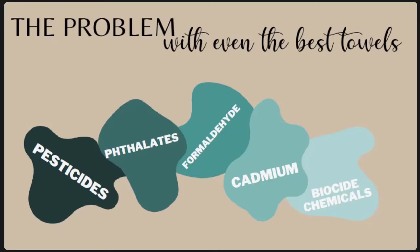Antimicrobial treatments are another toxin we want to avoid as much as possible. Biocide chemicals are used which are highly damaging to the environment and animals, and on top of this they contribute to antibiotic resistance in humans.